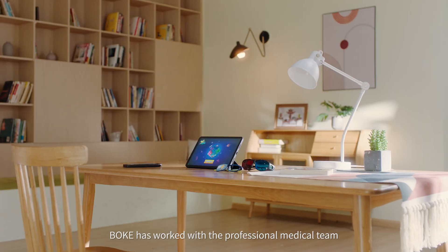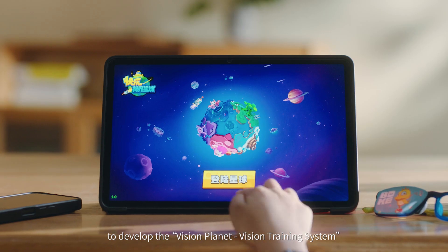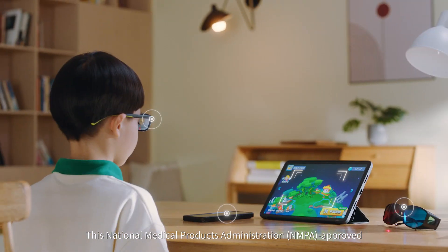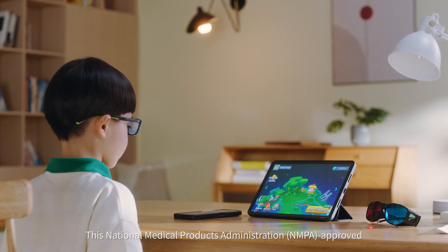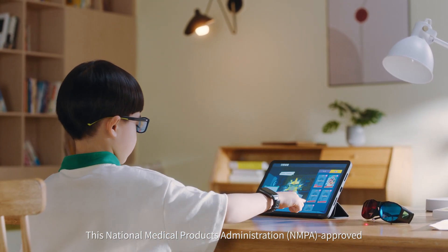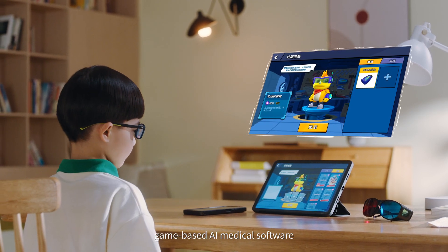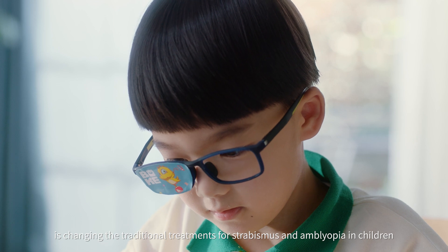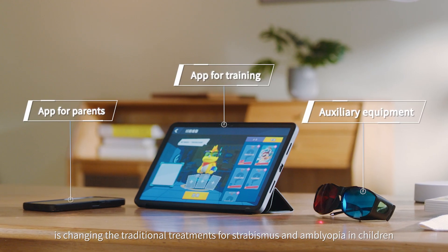Bok has worked with a professional medical team to develop the Vision Planet Vision Training System. This National Medical Products Administration (NMPA)-approved, game-based AI medical software is changing the traditional treatment for strabismus and amblyopia in children.